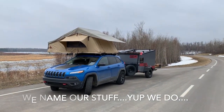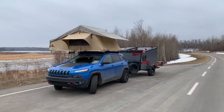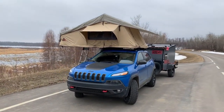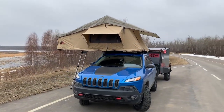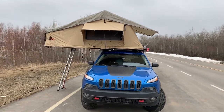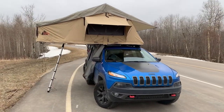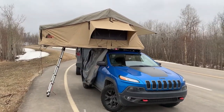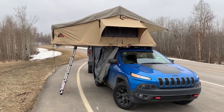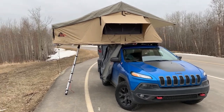So now we've got Blue, Stu and Lou — the tent. And Lou is a Tepui Autana 4 which we actually owned two years ago. We bought it used and then sold it because we just weren't using it at the time, and then after last year with the trailer and all the trips we did we wanted to get rid of the ground tent. So we went back to the rooftop tent and the people we sold this to were selling it, which was awesome.